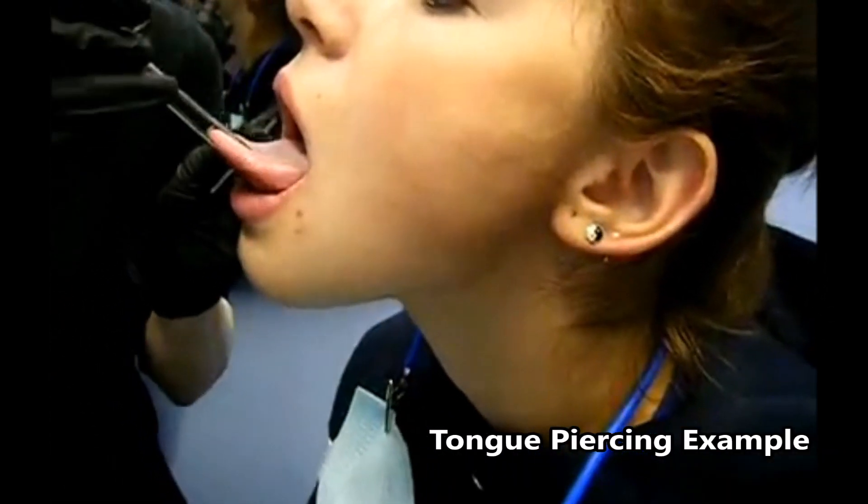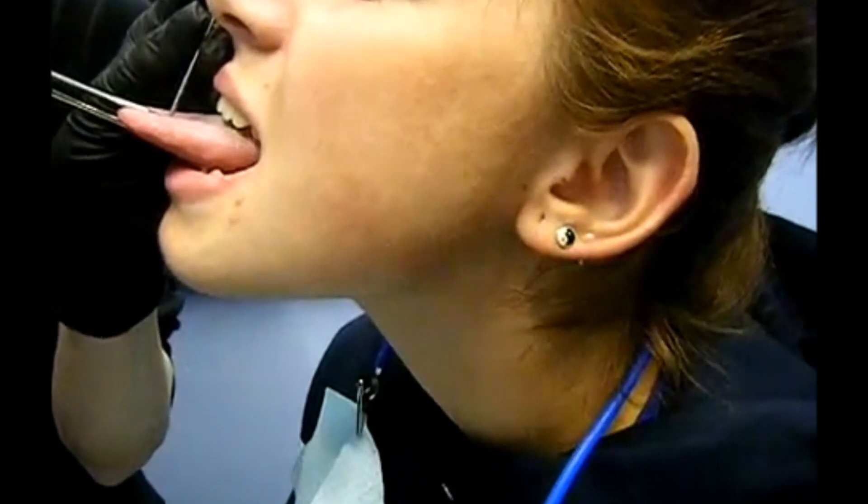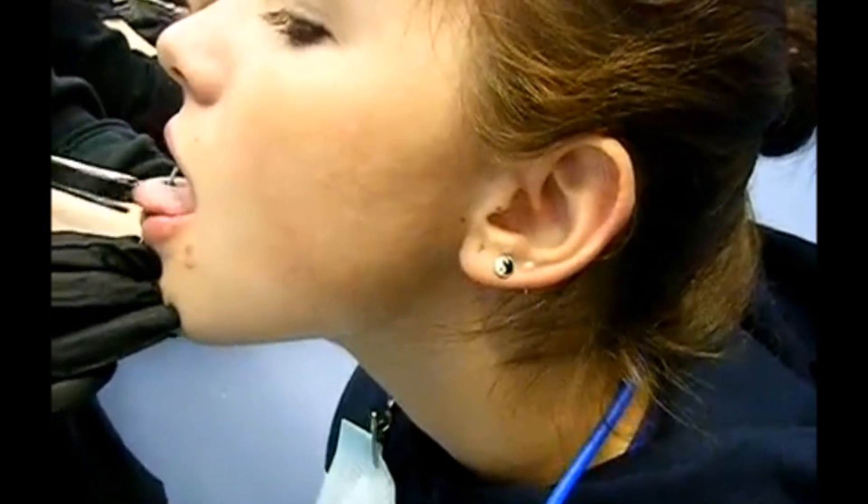Stick your tongue out as far as you possibly can — a little bit farther if you could. Awesome. Deep breath in. Let it out. Here's a couple of your jewelry in. Did it hurt? No.